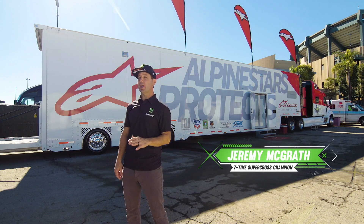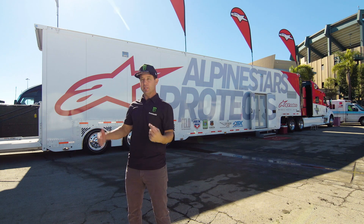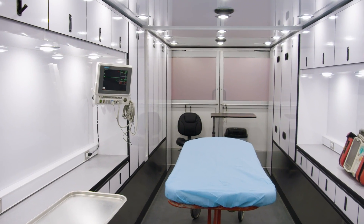Supercross riders have a specifically trained medical support team. Unfortunately, the riders literally need a little help getting off the track sometimes. This is where they end up — the Alpinestars Mobile Medical Unit.